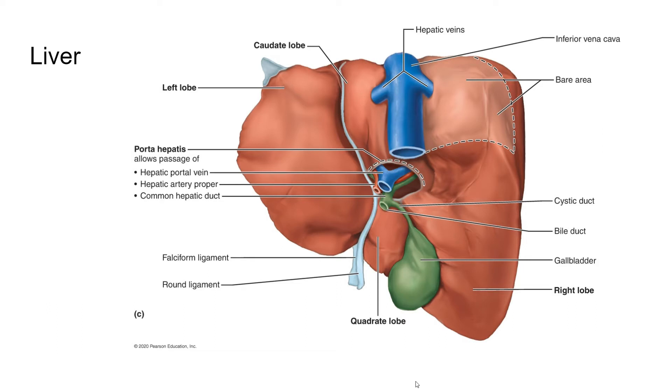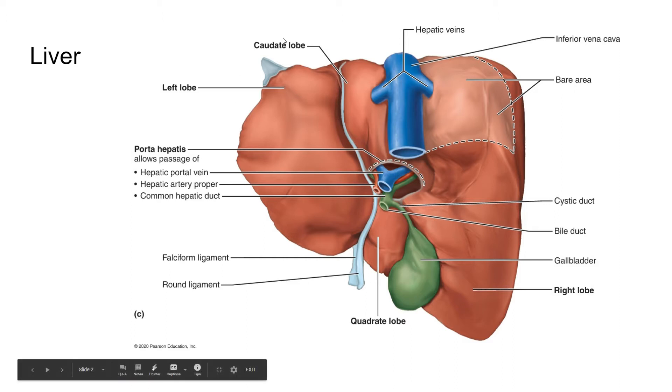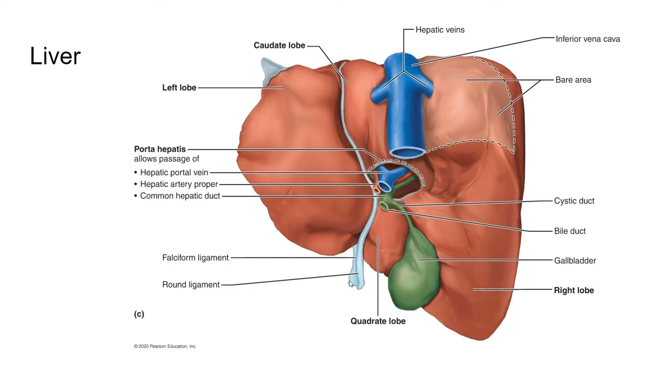The liver is the largest gland in the body, can weigh as much as three pounds, and consists of four primary lobes: the right, left, caudate, and quadrate lobe. There's a ligament called the falciform ligament that separates the larger right from the smaller left lobes, and also allows the liver to be suspended from the diaphragm and the anterior abdominal wall.